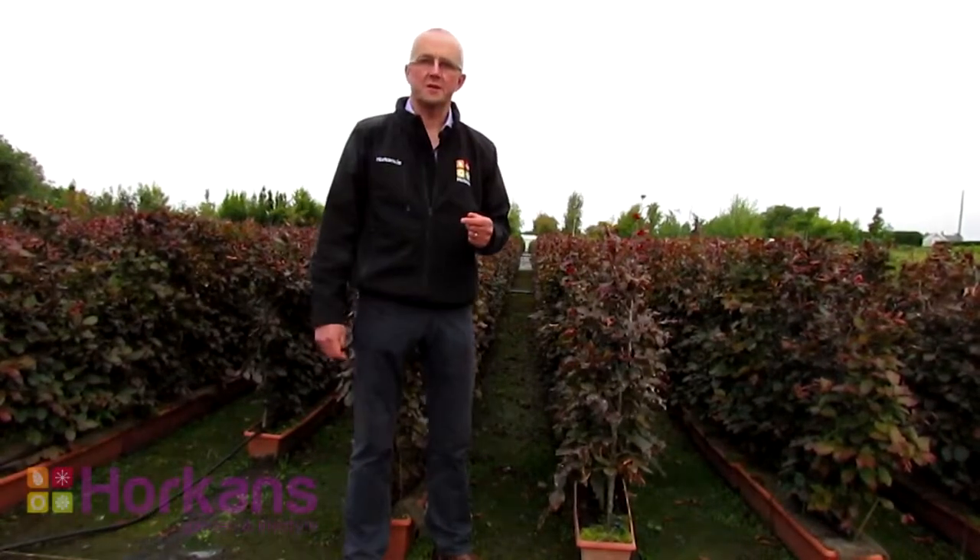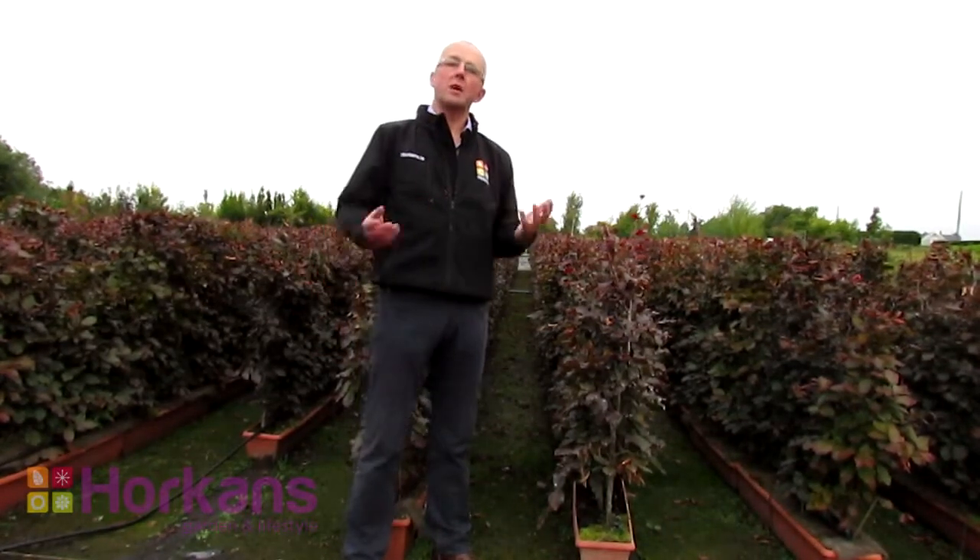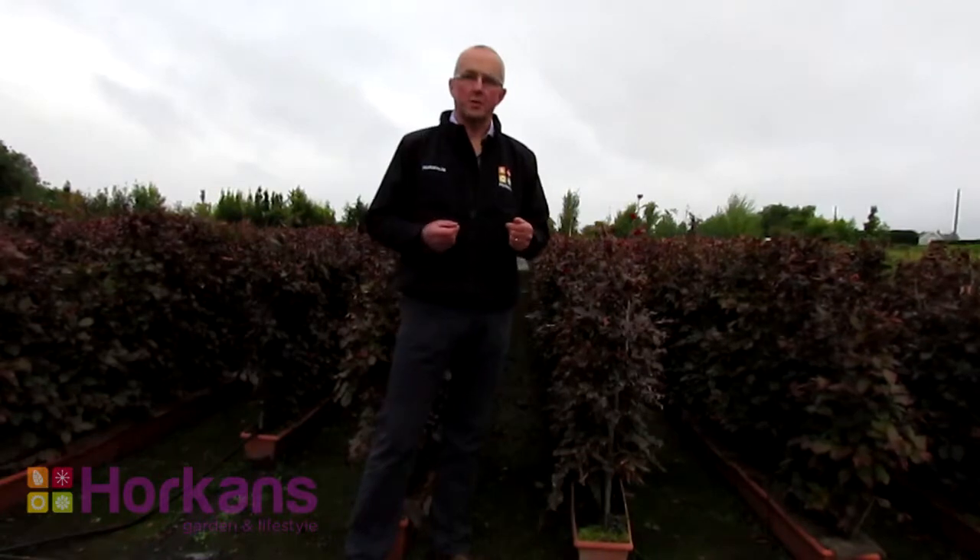Welcome to Horkin's Lifestyle and Garden Centers. I'm Pawlik Horkin and today we're out on the nursery in our hedging section. I'm showing you a range of plants that you can plant in your garden now to give you privacy and shelter for the next couple of years.